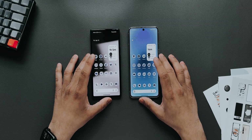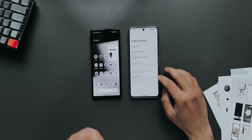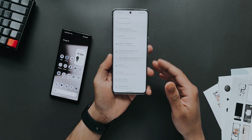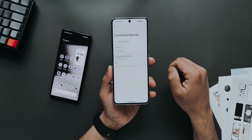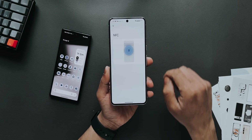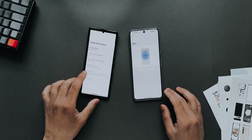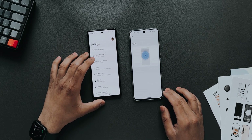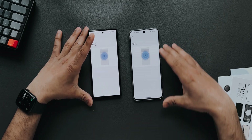First things first, one of the biggest issues is NFC. In this version — Beta 1 — NFC doesn't seem to work. If I go into Connected Devices, then Connection Preferences, and tap on NFC, as you can see it doesn't work. It's the same on the Pixel 6 as well: Connected Devices, NFC — it doesn't work.